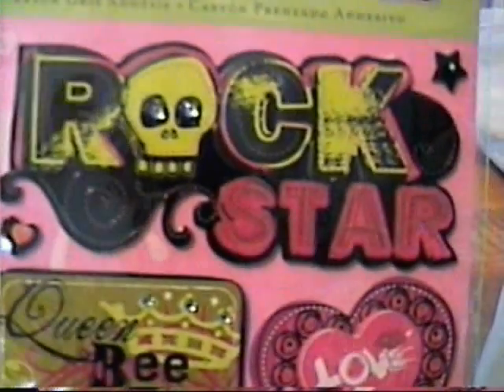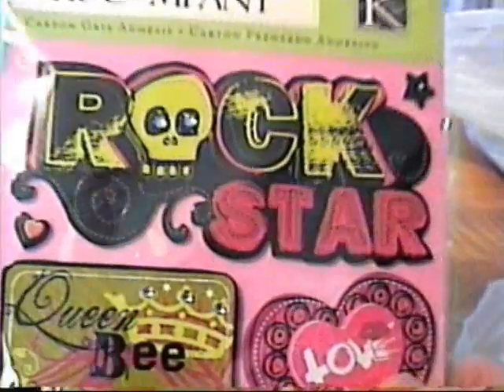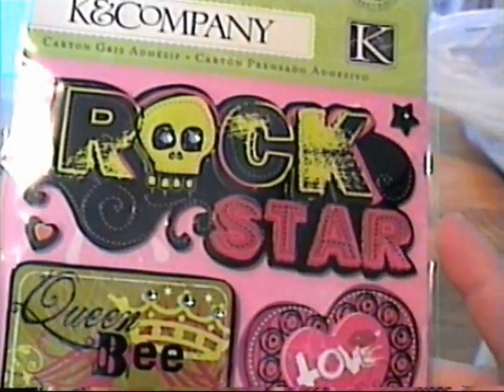I also got some more of these Rockstar stickers. I had made up a mini kit for someone using these and had extras of the paper, so I thought I could do another mini kit with this.